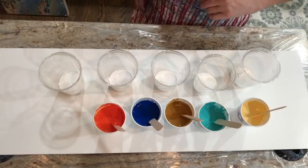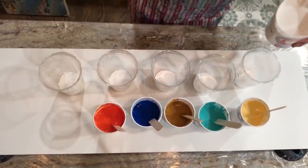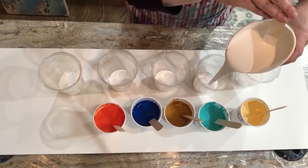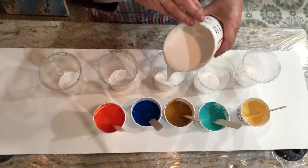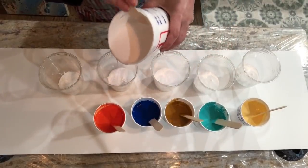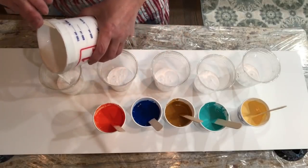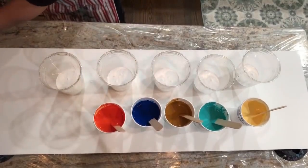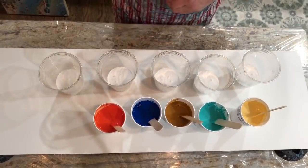I feel like I want more white in all those cups. Yeah, that's better. And — oh my husband's already in bed and I totally forgot to tell him about the birds.